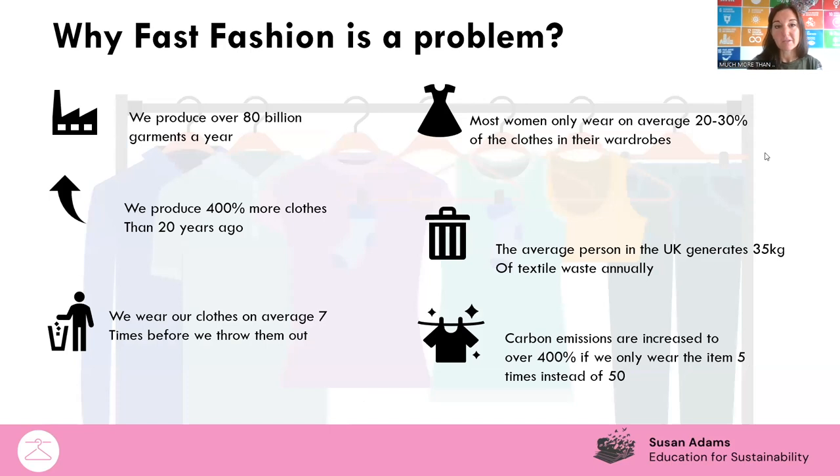Why is the fast fashion industry a problem? It's a problem because we're accumulating a lot of waste. We're producing about 80 billion garments a year, which is astronomical — about 400% more clothes than just a couple of decades ago. Because the materials our clothes are made from are cheap, they don't last very long. We wear those fast fashion items about seven times and then we throw them out. The carbon emissions are also a massive part — the way we make and use our clothes, the packaging, the chemicals, and the fertilizers used to grow the crop in order to blend with cheap polyester.